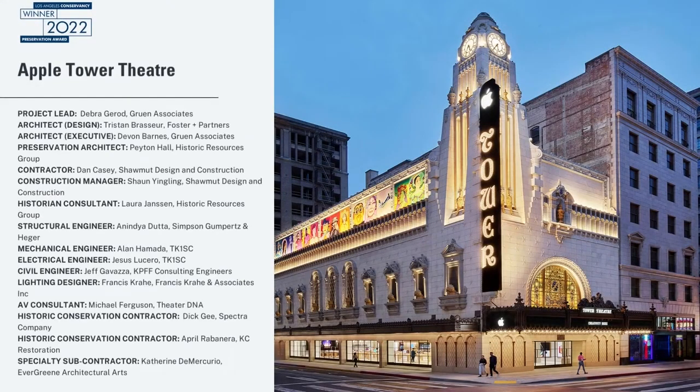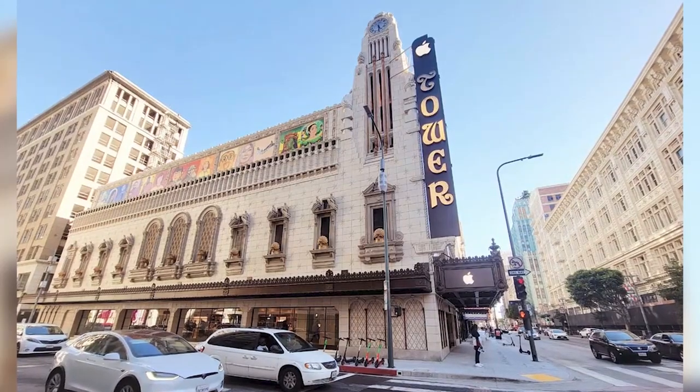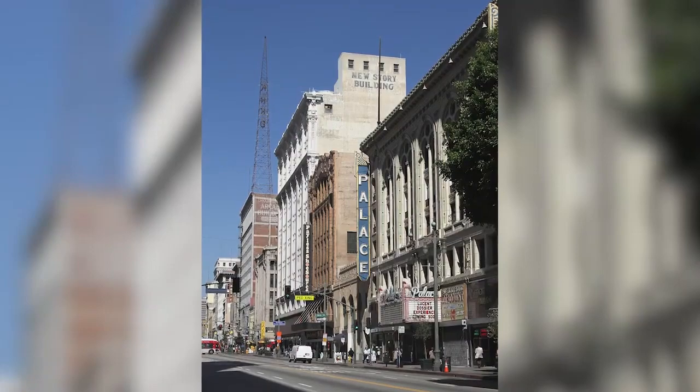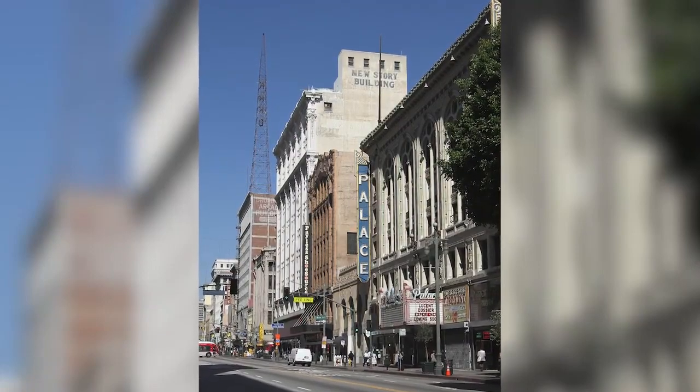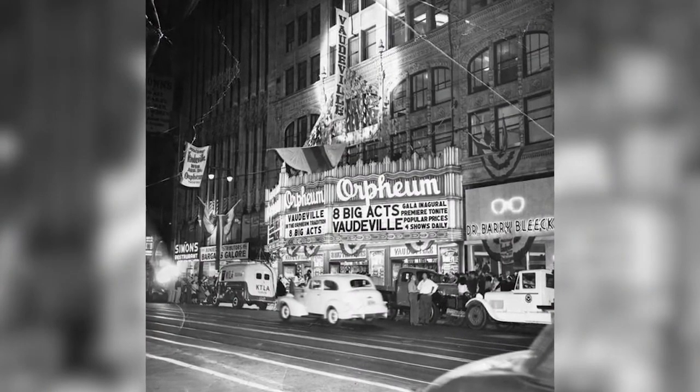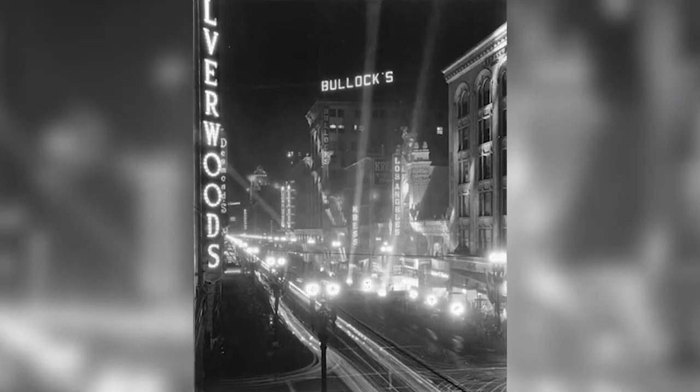Apple Tower Theatre. The Broadway Historic Theater District in downtown Los Angeles is home to America's largest concentrated collection of movie palaces. Designed with luxury in mind, these opulent state-of-the-art theaters were extraordinary for their day and still inspire awe.